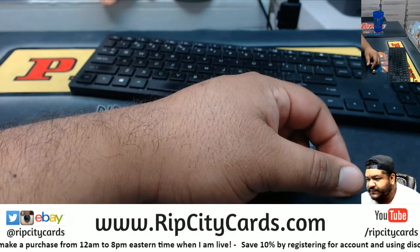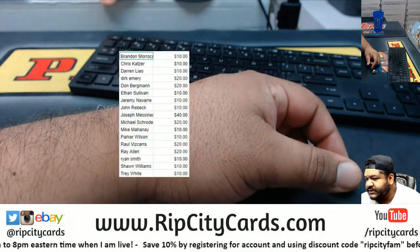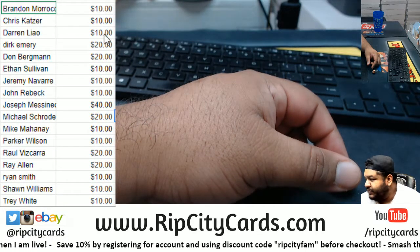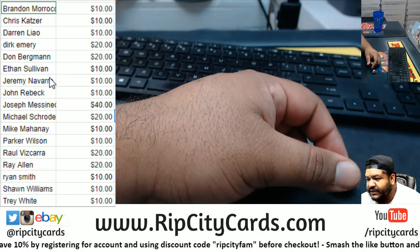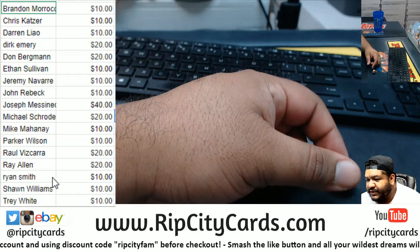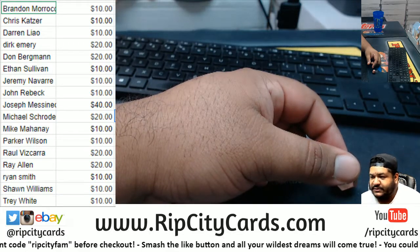Let's put this up. I always split it up. So Brandon got 10. Chris, 10. Darren, 10. Dirk, 20. Don, 20. Ethan, 10. Jeremy, 10. John, 10. JMS, 40. Schroeder, 20. Mike, 10. Parker, 10. Raul, 20. Ray, 20. Ryan, 10. Sean, 10. And Trey, 10. For a total of 250. Thank you guys. It'll be in your account.